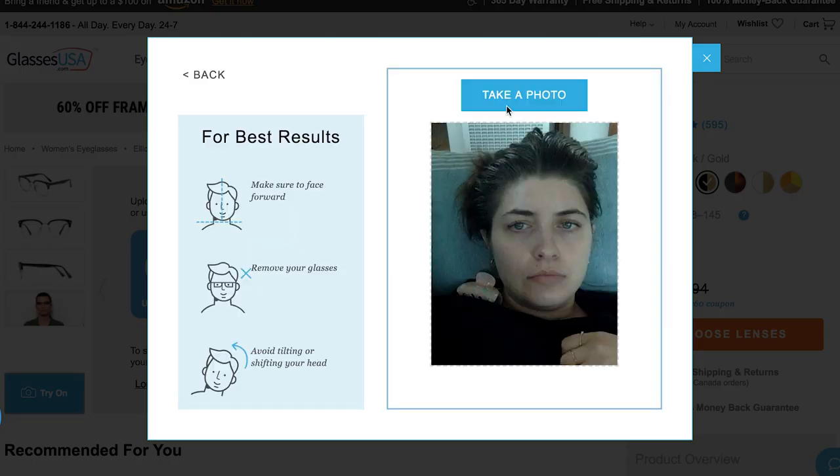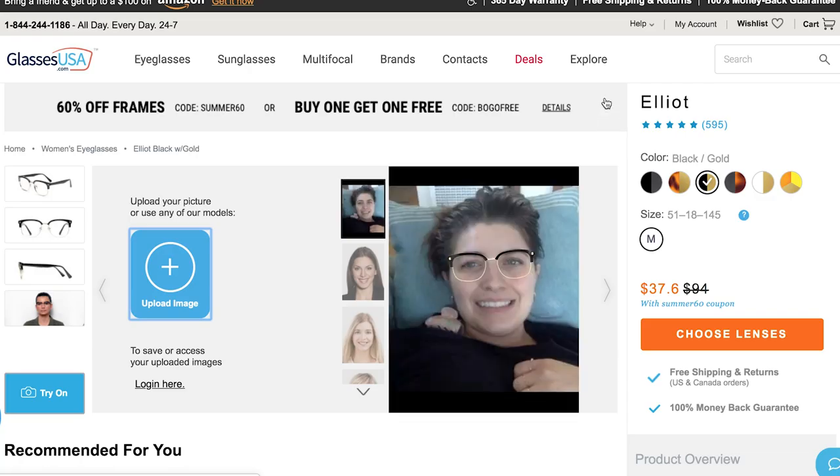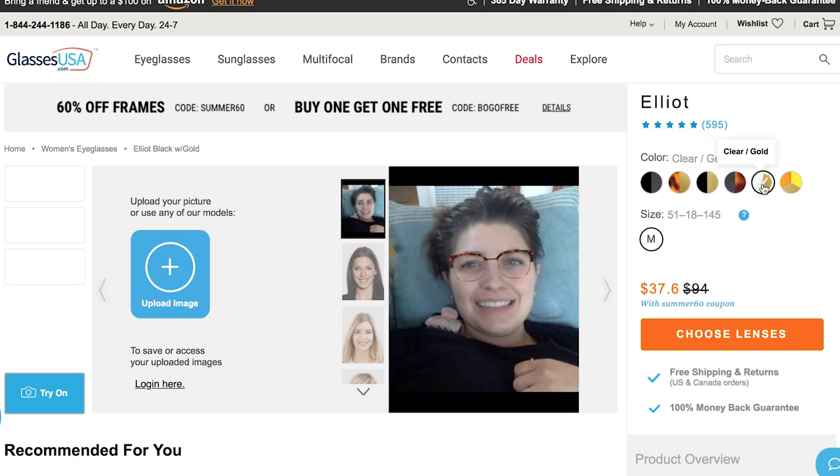It's all a one-stop shop and by cutting out the middleman they're able to keep costs low. They have hundreds and hundreds of glasses to choose from with options for every budget. They have designer glasses like Tom Ford, Ray-Ban, and Prada, as well as their in-house brands. Shopping for glasses online seems tricky because you want to try them on and see how they look, but they have a virtual try-on tool where you take a photo of yourself and try on different frames and colors to see what looks best.